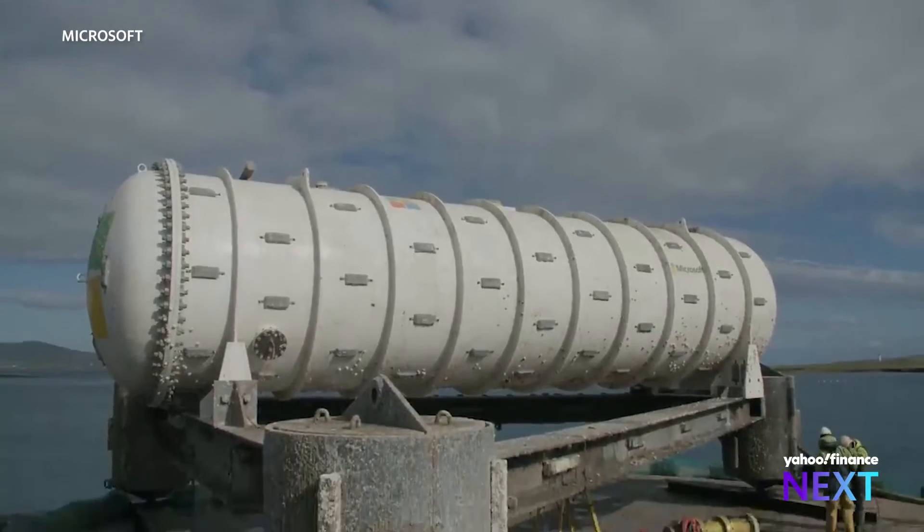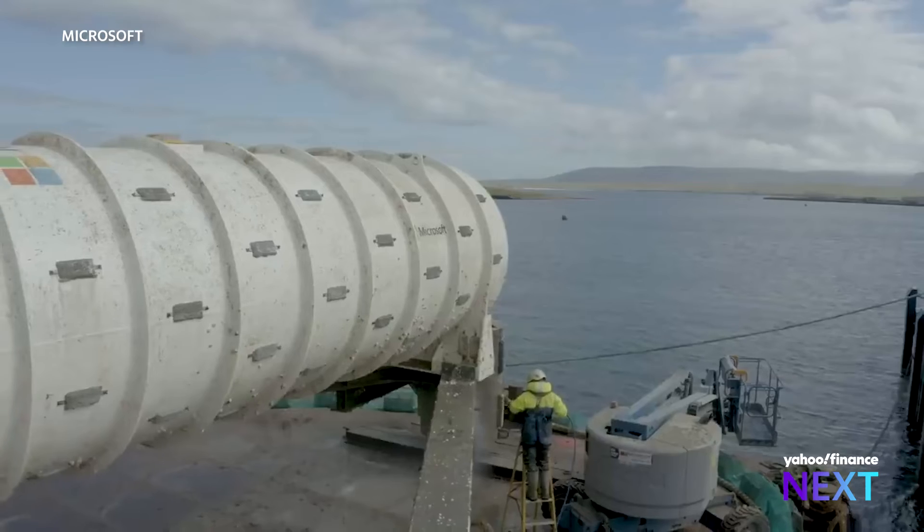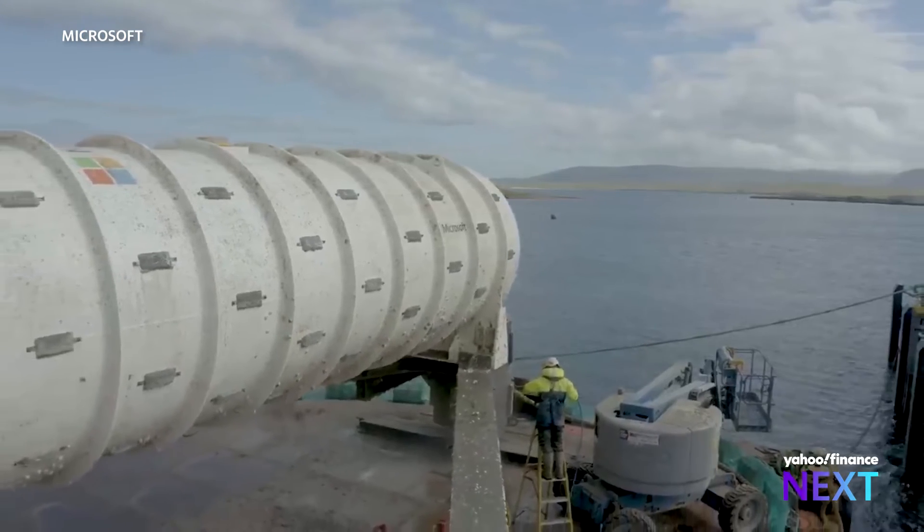Microsoft's experiment took years to complete, and it worked. Now other companies are looking at the benefits of data centers underwater. This is especially crucial following the AI boom, which will cause even more storage needs requiring more and more data. The big question for tech companies is the money. Right now, some estimates show underwater data centers cost about as much as above-ground ones, though some experts find it very challenging to believe an underwater data center could be as cost effective.